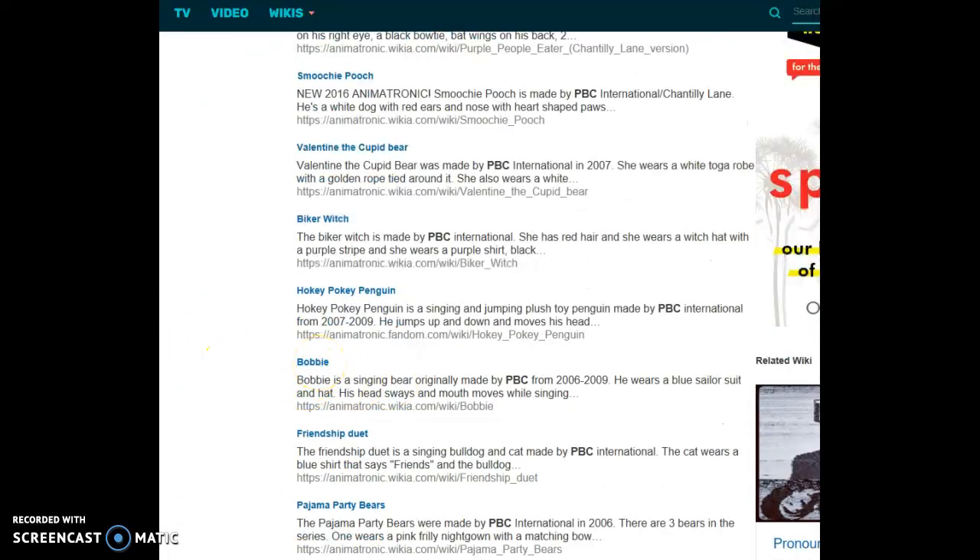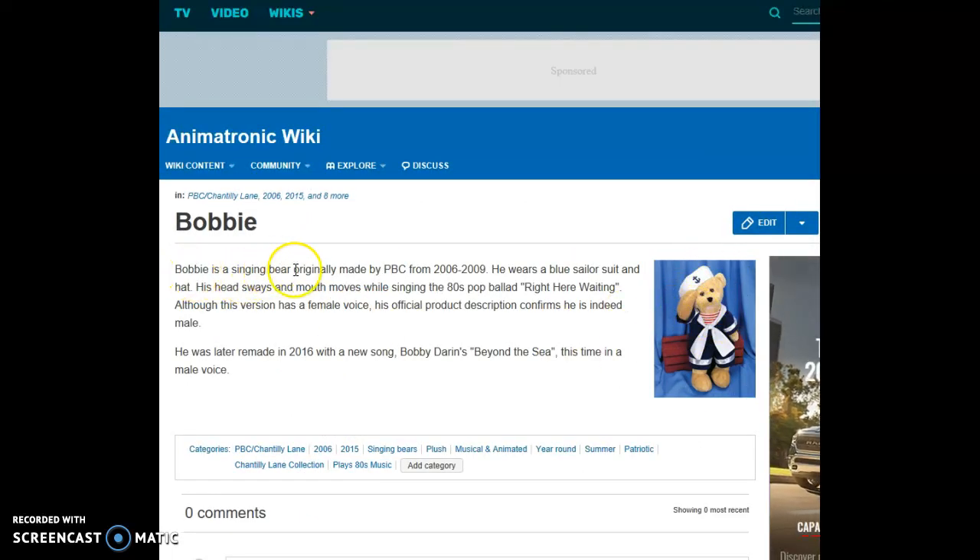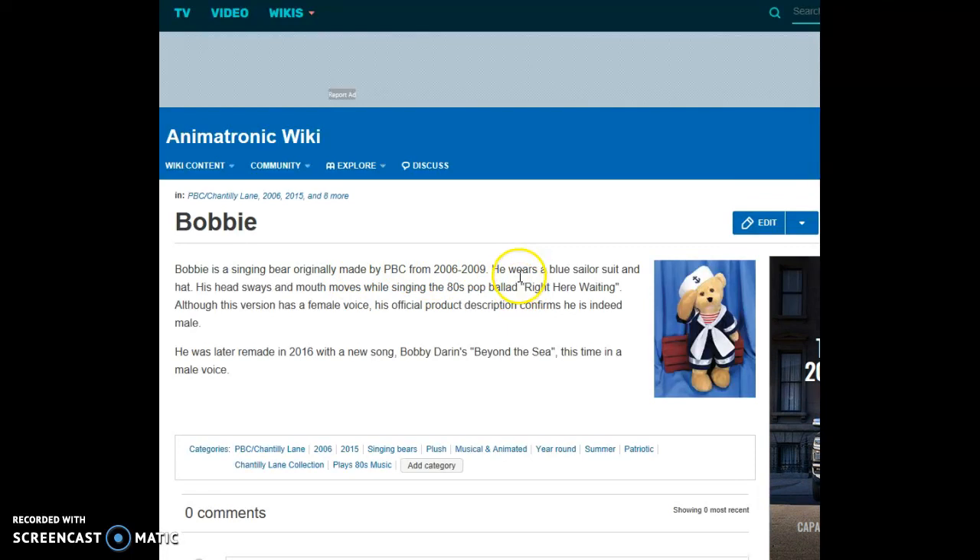Bobby is a singing bear originally made by PBC International from 2006 to 2009. He wears a blue sailor's suit and hat. His head sways and mouth moves while singing the 80s pop ballad 'Right Here Waiting,' although this version has a female voice. His official product description confirms he is indeed male.